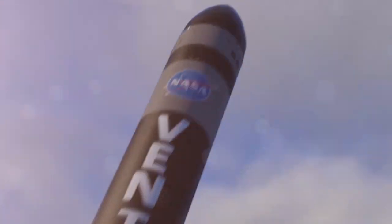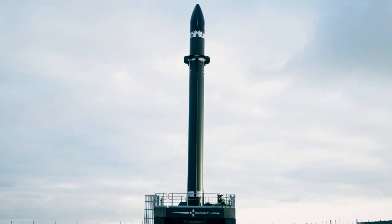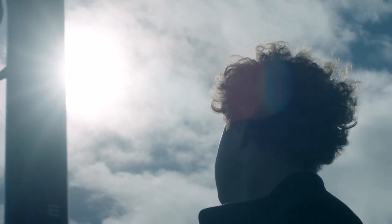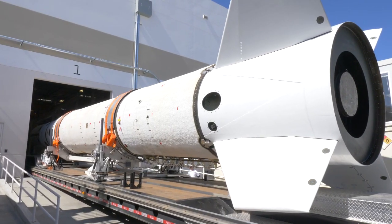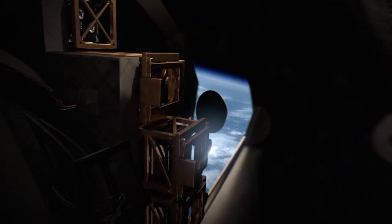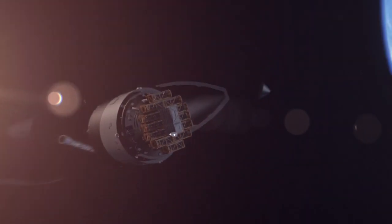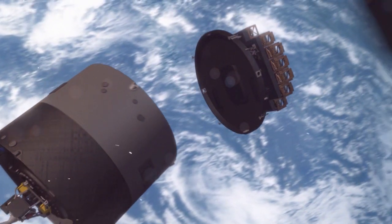That's what the Venture Class Launch Services was developed to fix. In short, it's a small satellite game changer. Fast forward three years — in this business that's a blink of an eye, especially if you're going from a rocket on paper to a rocket that's ready to fly with CubeSats as the primary payload. Now CubeSats are the primary payload. In other words, they're going to be flying first class.